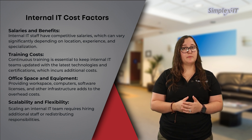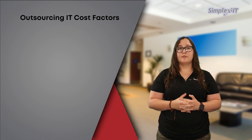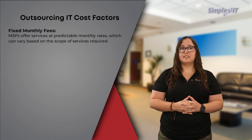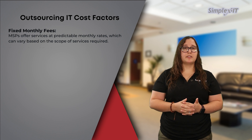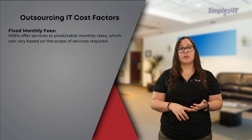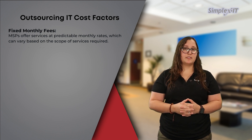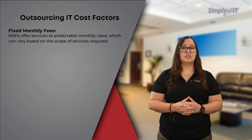Outsourcing IT costs — managed services fixed monthly fees: MSPs typically offer services at predictable monthly rates, which can vary based on the scope of services required, such as monitoring, help desk support, cybersecurity, and more. This predictable cost structure simplifies budgeting and financial planning, as businesses avoid unexpected IT expenditures.